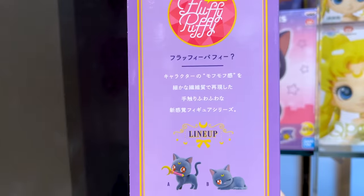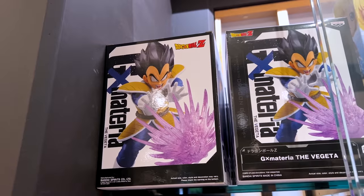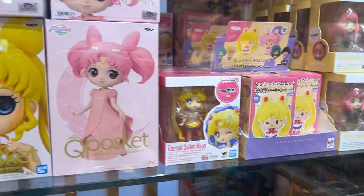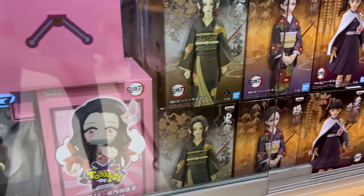There are more Sailor Moon mystery box-style figurines, and a Dragon Ball Z one as well. The store carries lots of Demon Slayer merchandise too.